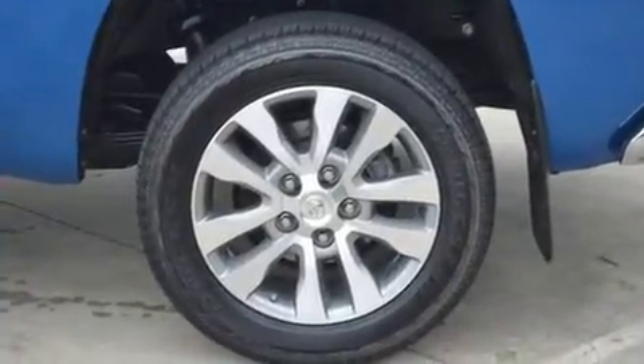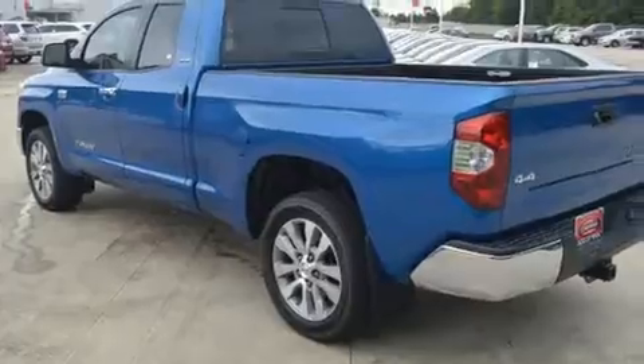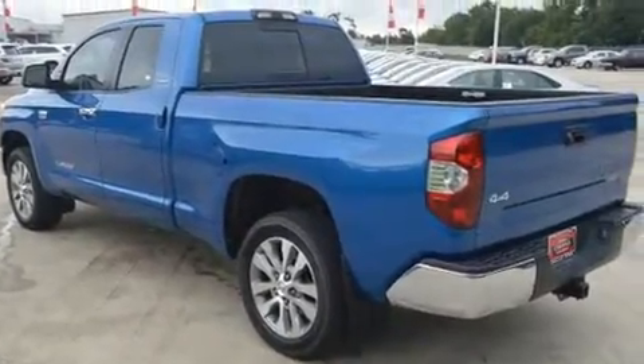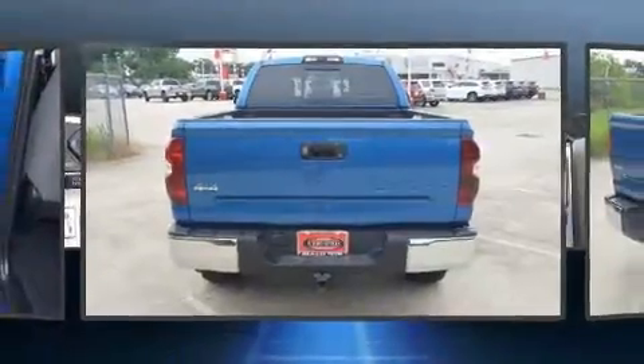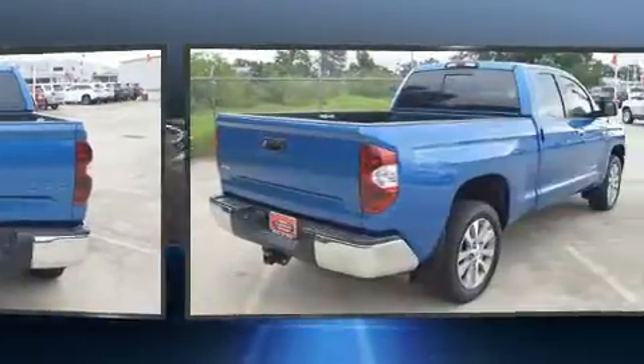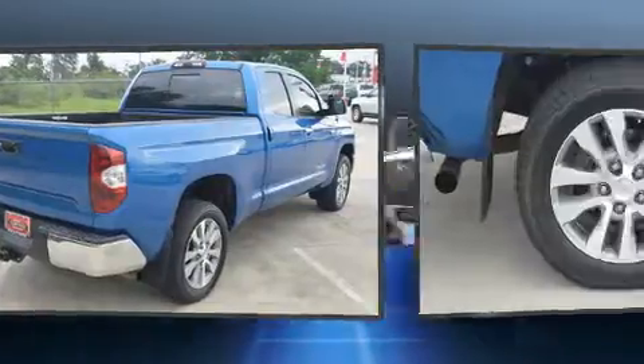Four-wheel drive allows you to go places you've only imagined. Toyota prioritized practicality, efficiency, and style by including a trip computer, an automatic dimming rearview mirror, heated seats, front fog lights, heated door mirrors, and power windows.